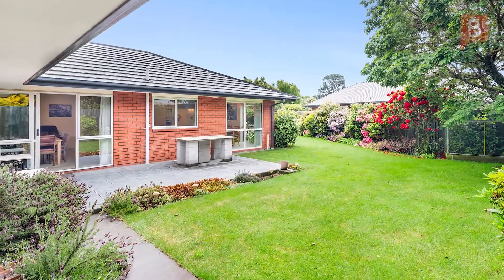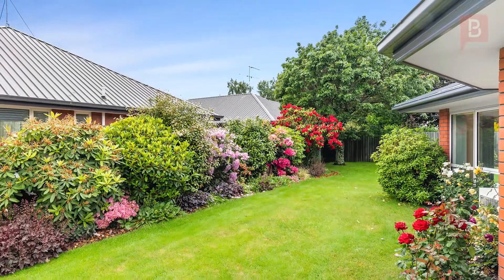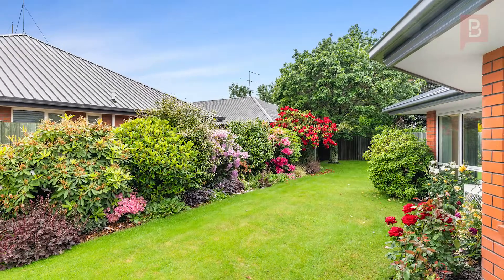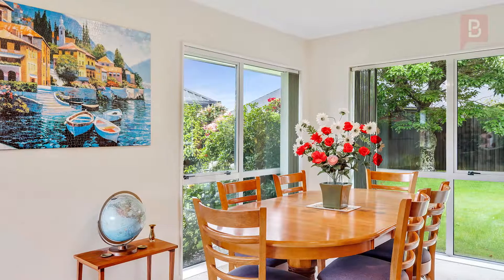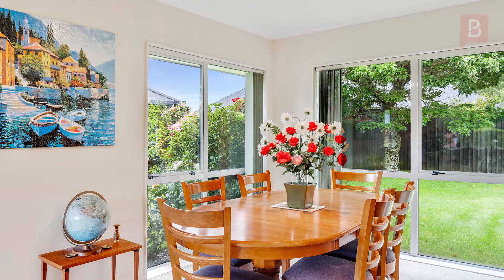Immaculately presented with 3-car garaging. With quality evident at every turn, this meticulously designed brick and tile offers the next owners ready-made modern living, characterised by light-filled interiors and well-balanced indoor-outdoor spaces.